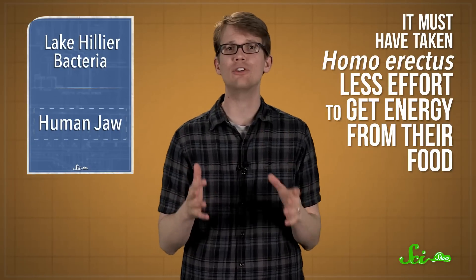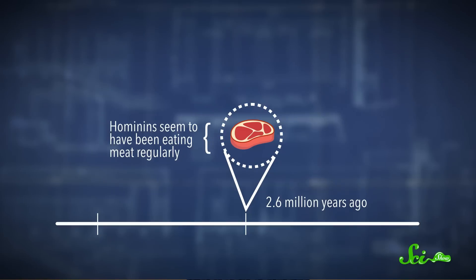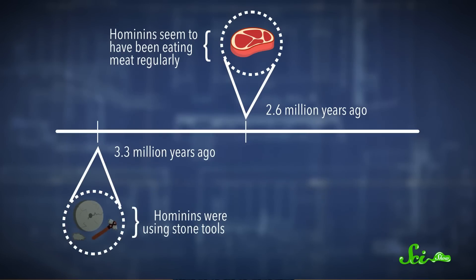Evolutionary biologists have been thinking about this question for a while, and they figured that it must have taken Homo erectus less effort to get energy from their food — either because of what they were eating, or because of how they prepared it. By 2.6 million years ago, hominins seemed to have been eating meat regularly, and they were using stone tools by 3.3 million years ago. It seemed likely that those developments would have made it easier to chew, but until now, no one had ever tested them.